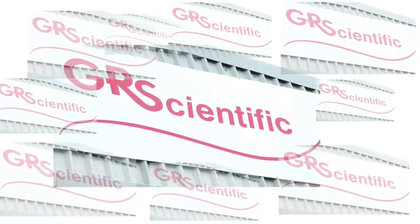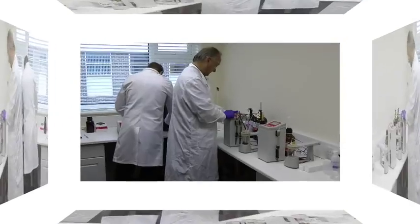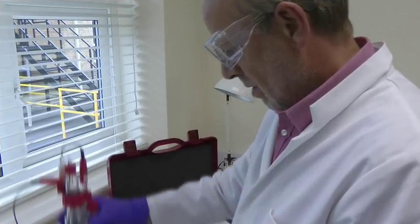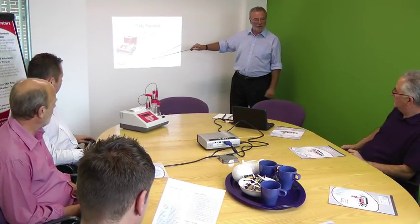GR Scientific are experts in titration systems. They offer proven products, proven expertise, and proven experience and customer support.